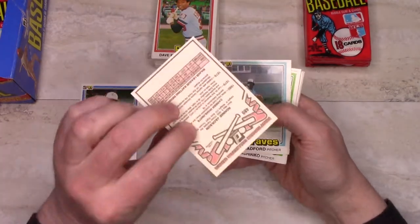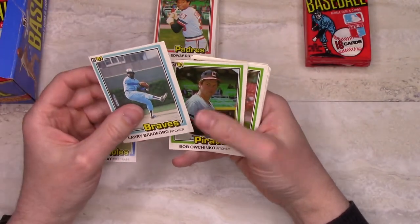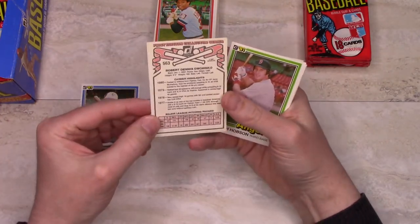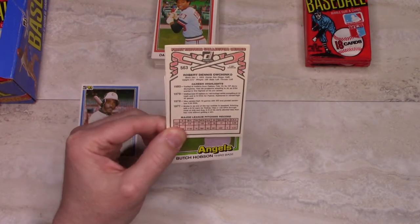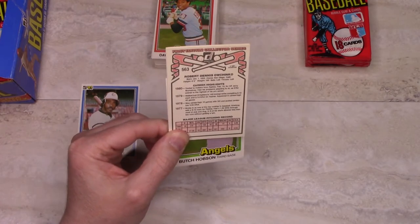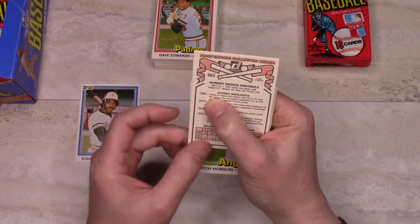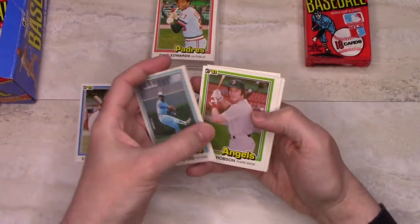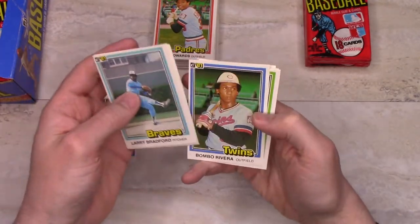Ron Jackson is the sacrificial lamb. Larry Bradford. Bob Ojeda — now there was a variation there. 'Traded to Indians' — is that a variation? Let me look that up. There was another variation where it said 'involved in a trade,' but that's not really an error, it's just a variation. Butch Hobson, another manager card — Gene Michael, very close-up picture on that one. Tidrow.